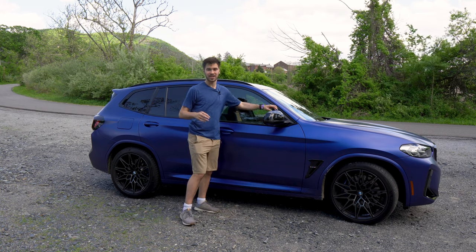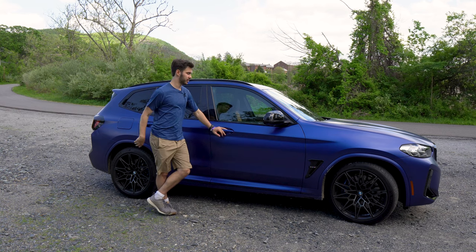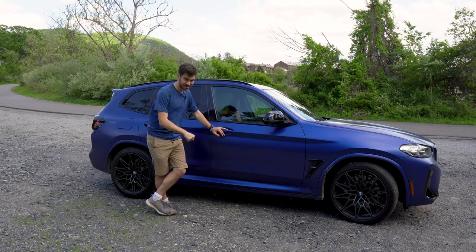You know it's an M car because you have these special M mirrors with the little point on the top. And they are, of course, power folding — blind spot, all that good stuff.